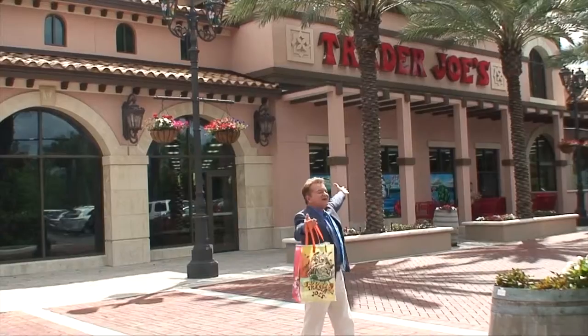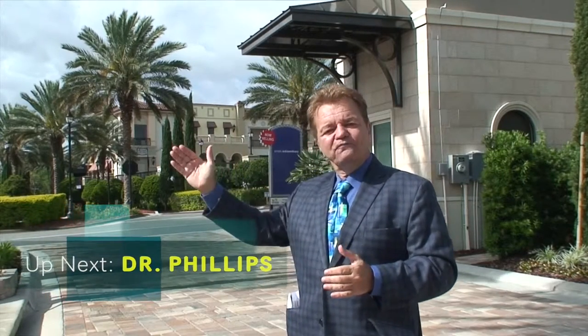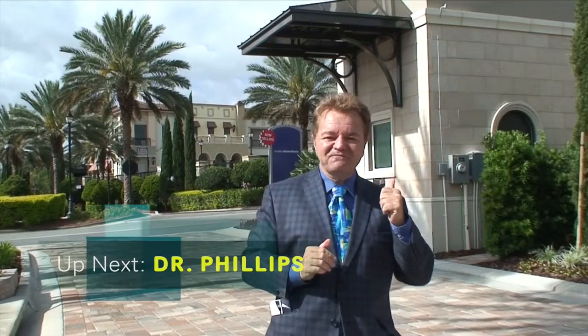You remember I told you there was a favorite feature of mine at the Residences at Dell'Azio? Well, here it is. We've all heard the old adage in real estate: it's all about location, location, location — and never is that truer than right here. Within walking distance, you have Whole Foods, Publix, and my favorite, Trader Joe's, and you are directly across the street from the well-known Restaurant Row. If you want to be in the center of Dr. Phillips, this is where it's at. And to learn more about Dr. Phillips, here we go.